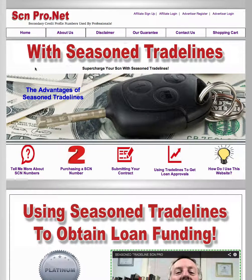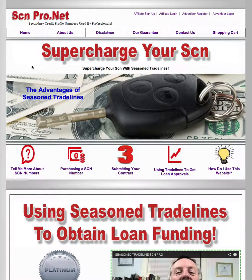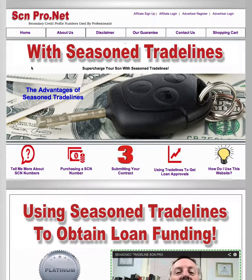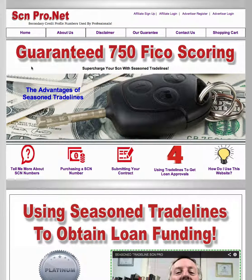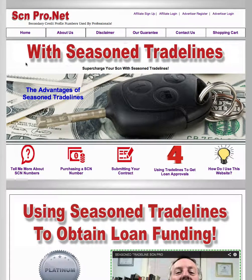Good afternoon, this is Mr. Wayans from SCMPro.net and in this video we're going to show you how to use our website, get your contract to us, make your purchase and get you guys on the step of getting approved.